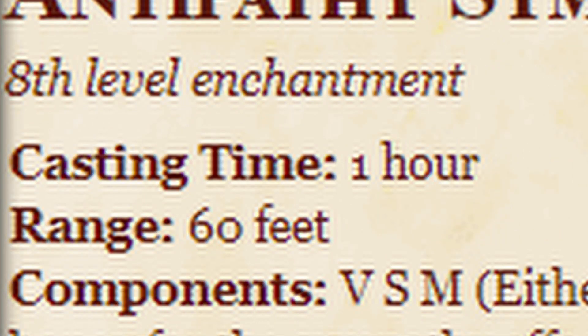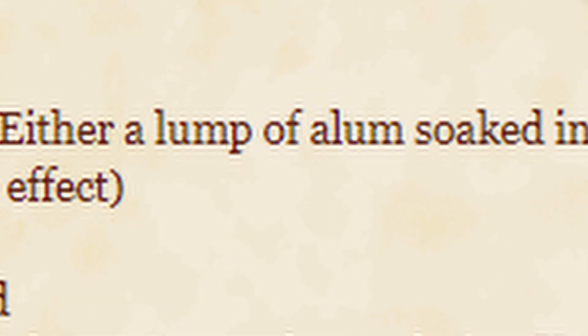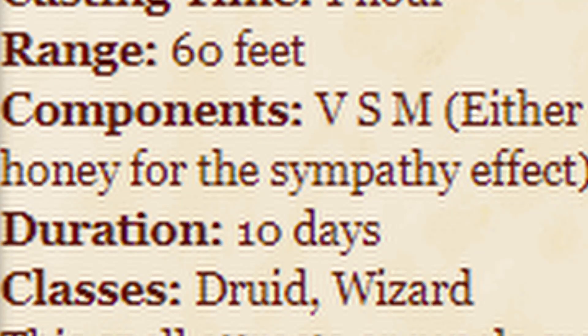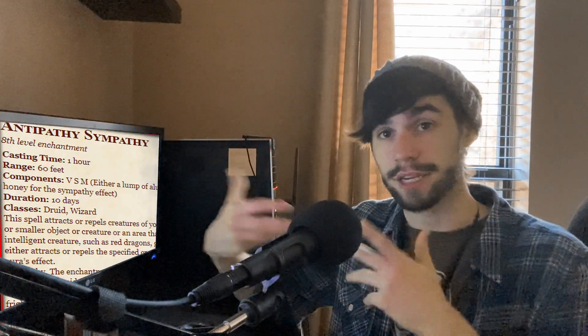8th level enchantment, casting time 1 hour, range 60 feet, components verbal, somatic, material — either a lump of alum soaked in vinegar for the antipathy effect, or a drop of honey for the sympathy effect.